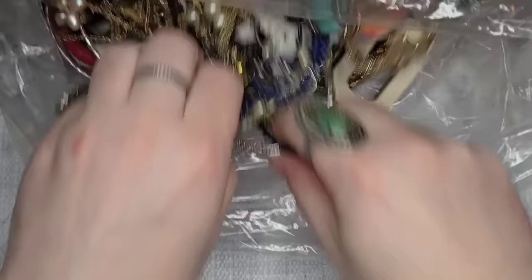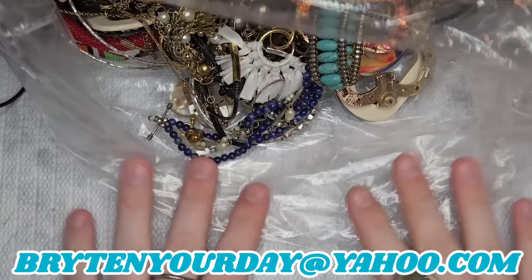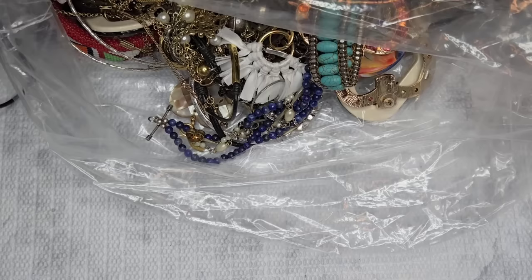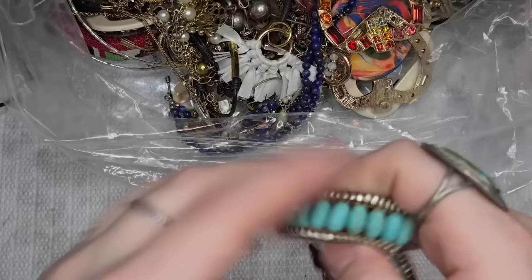Rules for buying with me: if you are a new customer, I will need you to fill out my JotForm link, which is in my description, or send me an email asking for it. If there's anything in this video that you want, send me an email at brightenyourday@yahoo.com with a timestamp or a screenshot. I accept Venmo, Cash App, and Zelle. If I don't give a price in the video, I will have a price on the screen.